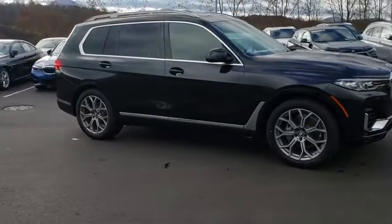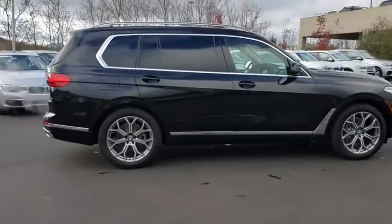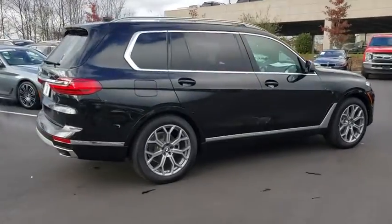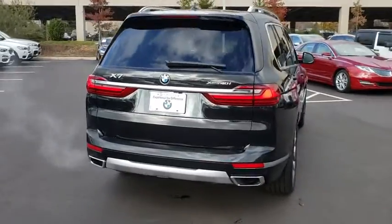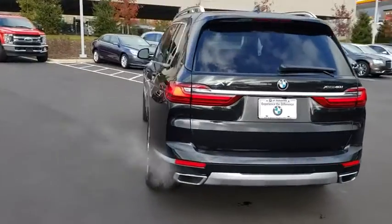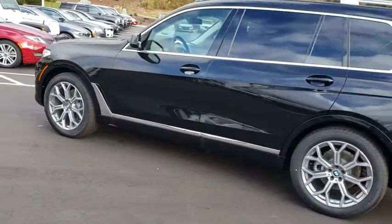Stop by and take a look at the 2020 BMW X7. The BMW X7 is sure to excite those looking for a full-size BMW SUV. Third-row seating, coupled with the latest technology and upscale interior features, make this a must-see for anyone looking for a luxury SUV vehicle.